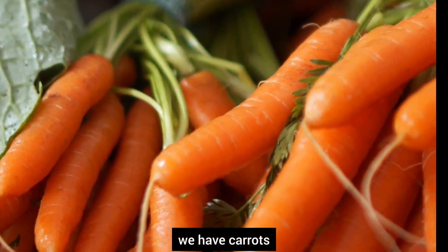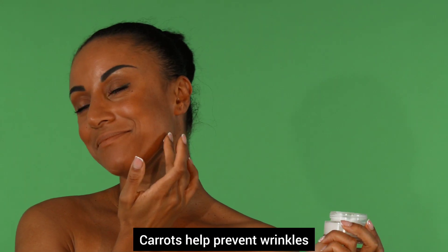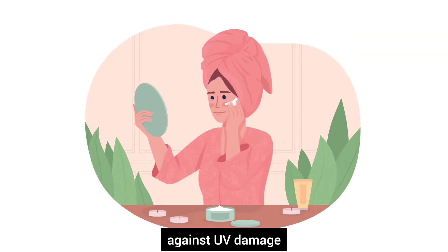And last on the list, number twenty, we have carrots. Carrots are loaded with beta-carotene. They help prevent wrinkles and promote a healthy complexion by protecting against UV damage.